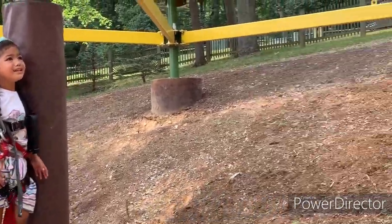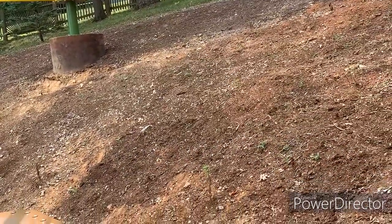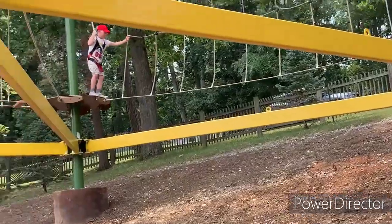Oh my God, it's slippery, it's small — I'm not kidding, it's slippery!